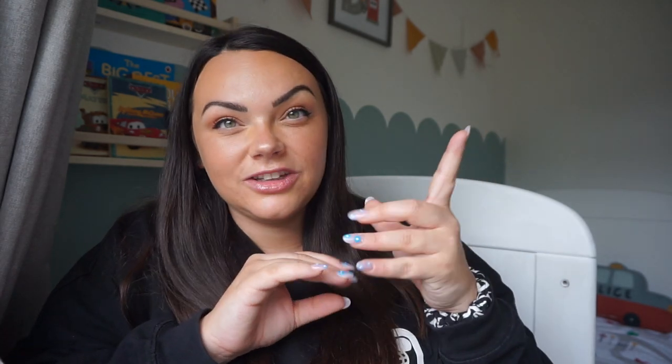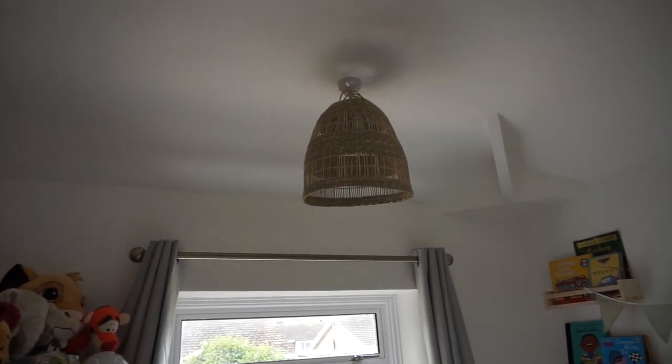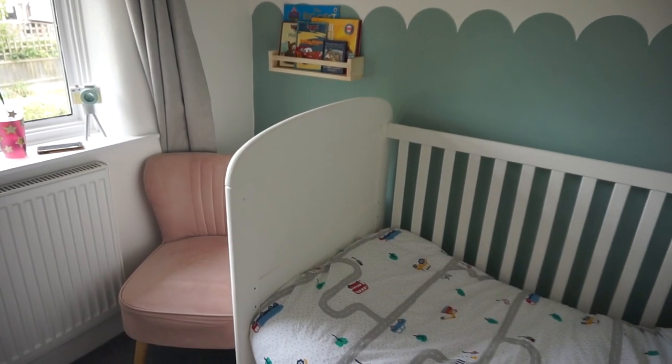The light fitting is just a shade from IKEA — we actually had it in his old bedroom but left it at that house, so we just re-bought it, which is a bit silly. The chair I'm sat on is a pink desk chair of mine — not the most traditionally boyish colour, but he doesn't care, it goes with the room, and it's perfect for sitting and flicking through books. That's his bedroom! If you have any questions, let me know below. I hope you like it — see you very soon for another video!